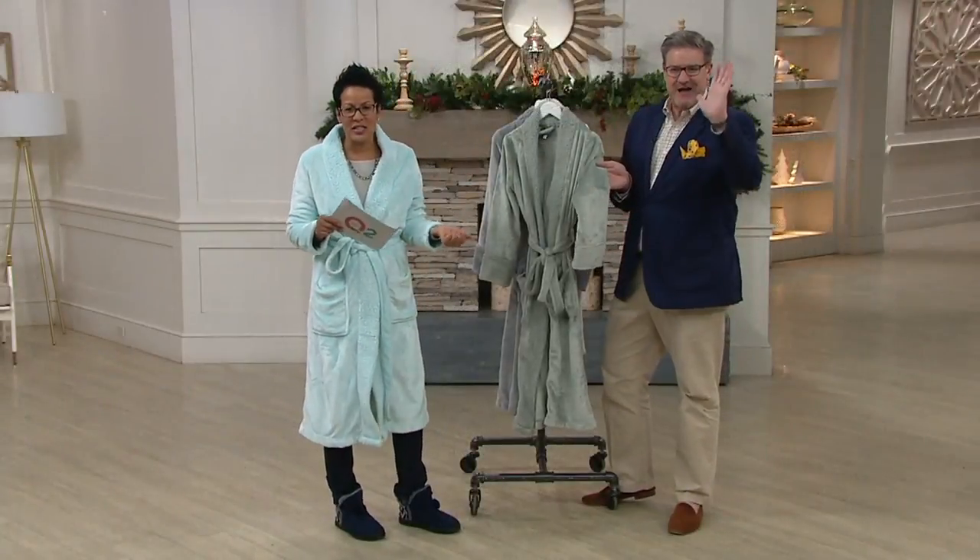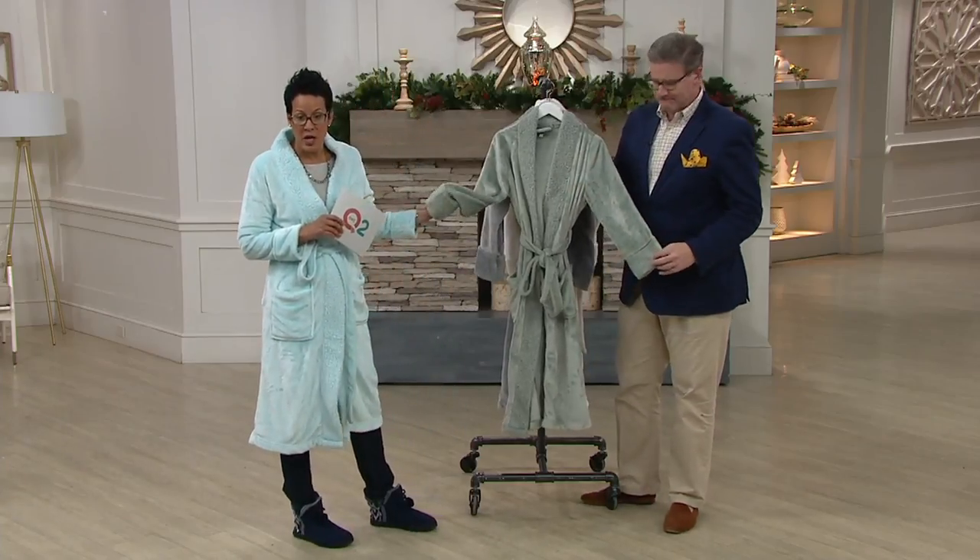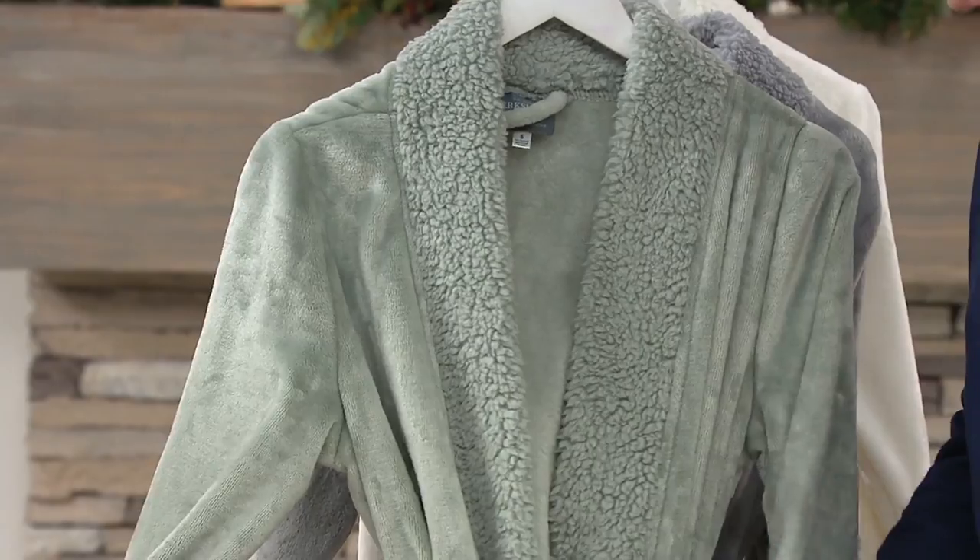This is Greg Lawrence, and he is one of our home design experts and actually one of our textile experts too, which is why it helps that he knows about Velvet Soft fabric when we're talking about a full-length robe with a Sherpa collar. It's by Berkshire.